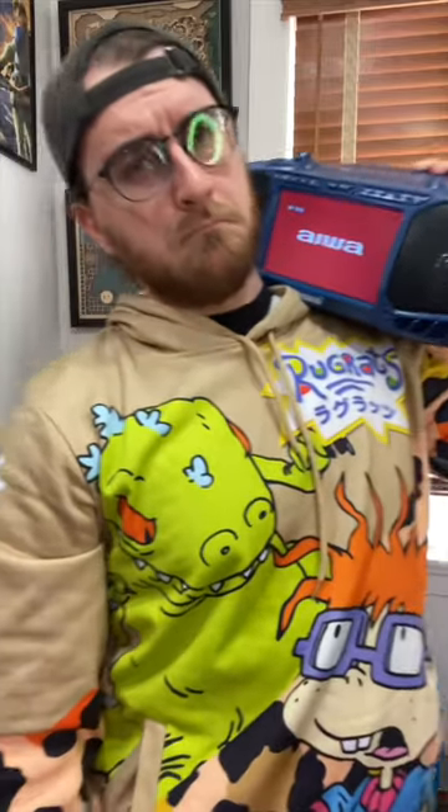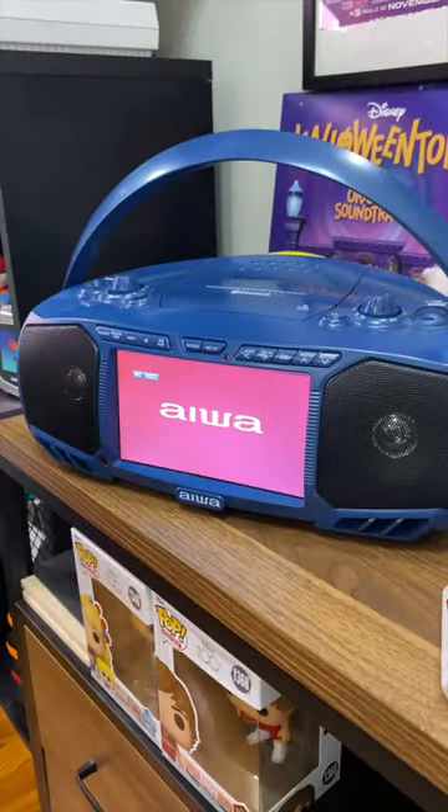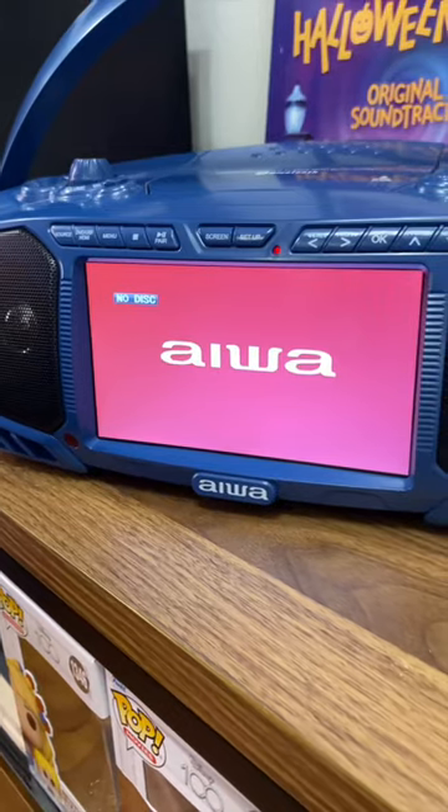Remember the days of carrying around your boombox? Well, this is your modern-day boombox. This is the AWA portable boombox.